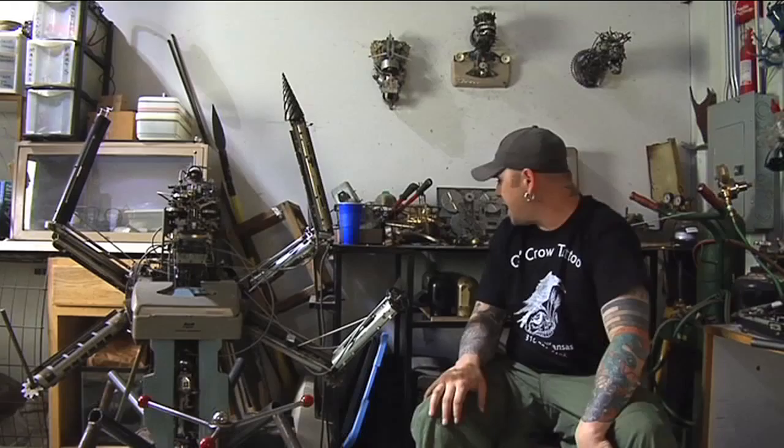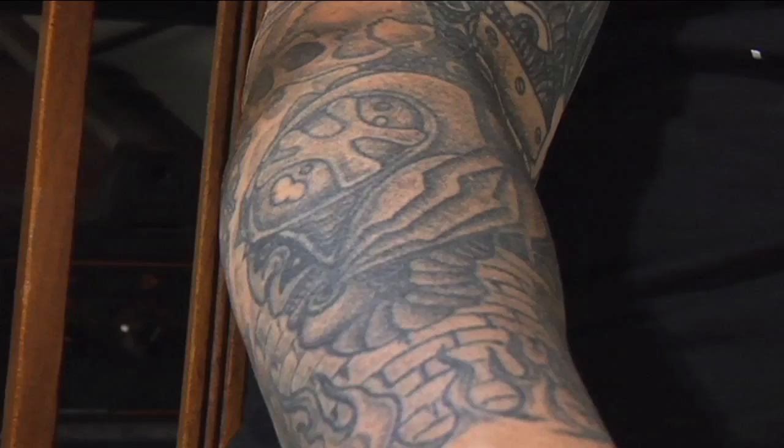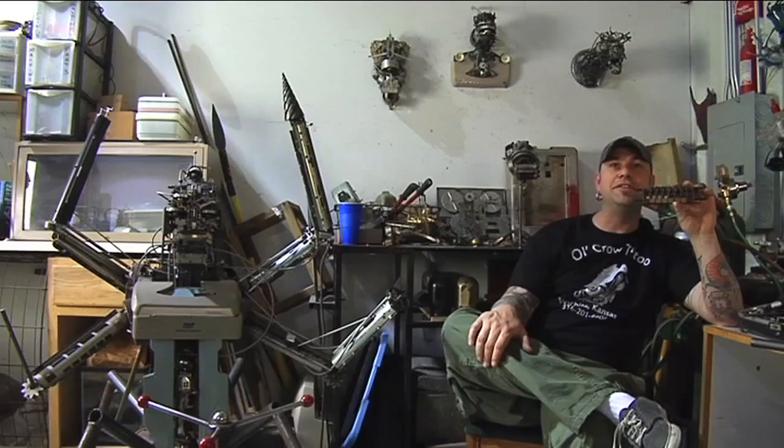I don't just use typewriters. I use adding machines, old cash registers, telephones — anything I can get my hands on that has a good little part in it for me to use in my robots.